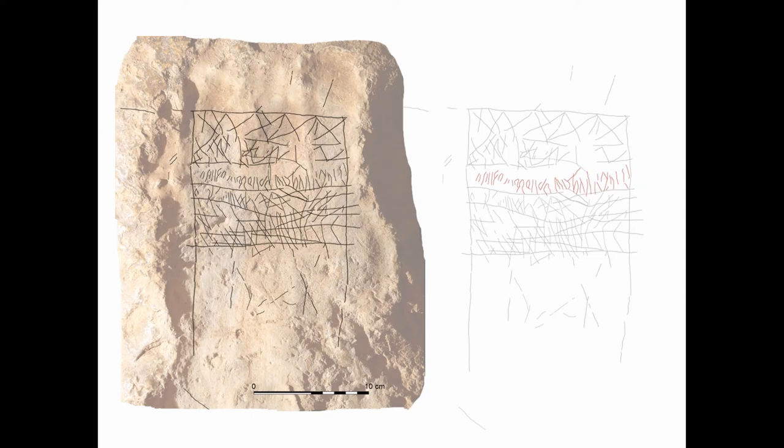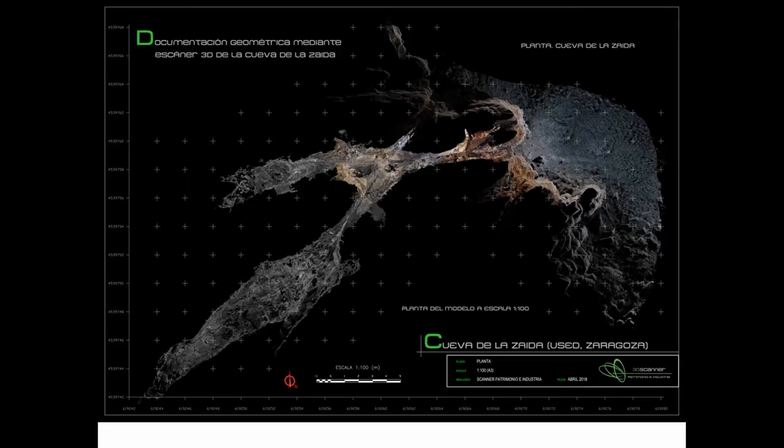Second, although we cannot read the inscription yet, it seems to be a Latin text, but the letters show different sizes and ductus, so we wonder if it could have been written by two different hands at different moments. The location of the panel at the entrance seems intentional and symbolically significant. It is placed at a transitional spot, in between outdoor and indoor, between the light and the darkness, between the ordinary landscape and the extraordinary underground landscape.